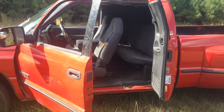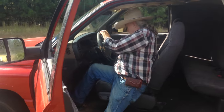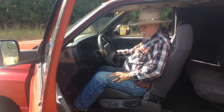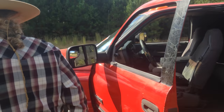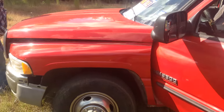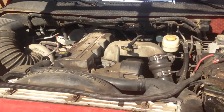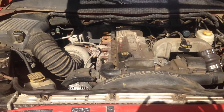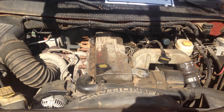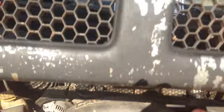You want to get in and crank it up and pop the hood? You want to show the engine? We can. I did not polish it up — it is a work truck. That's how quick it starts.